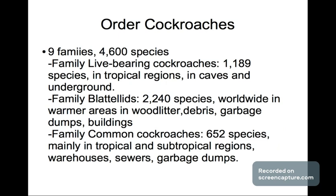Next is the order of cockroaches. Cockroaches are pretty interesting, and I have to say we have a little cockroach infestation in my house — but it's a great way to be observant. The order of cockroaches has nine families and 4,600 species. The first is the family of life-bearing cockroaches, which has 1,189 species found in tropical regions, in caves and underground.